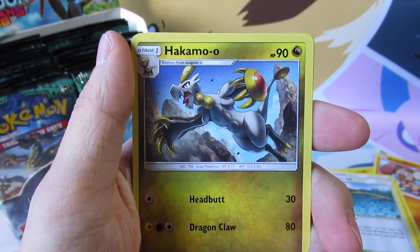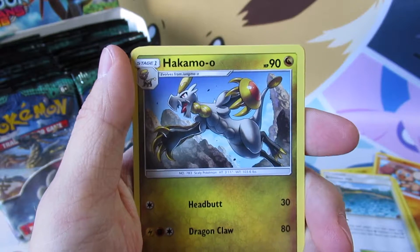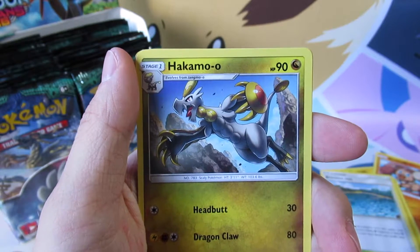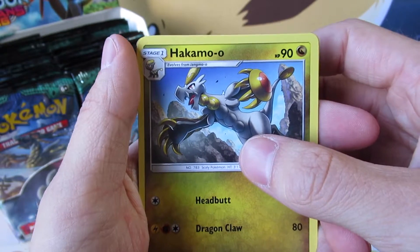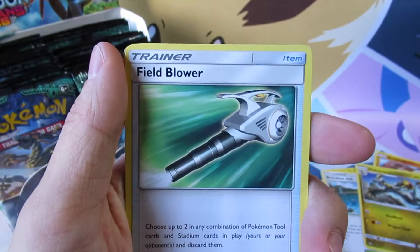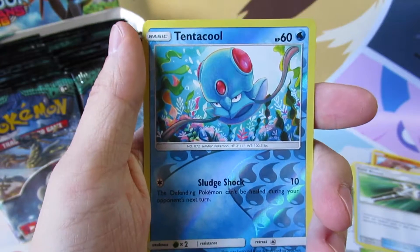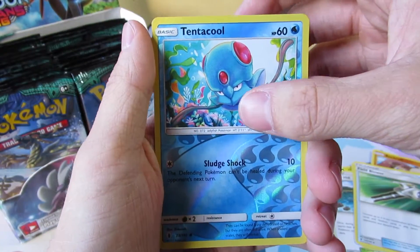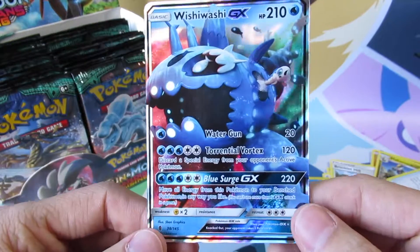I'm going to apologize already because some of these I can't really pronounce very well. This is a Haka... Hala... sorry — Hakamo-o, I'm not 100% sure. I will try to figure out how to pronounce these before the end of the series. We've got a Field Blower. We've got a Reverse Holo Tentacool — I really do like that artwork there, but it's only a common Reverse Holo so it doesn't count as a hit. And we've got a Wishiwashi GX.